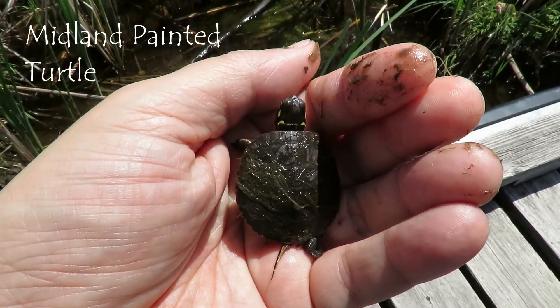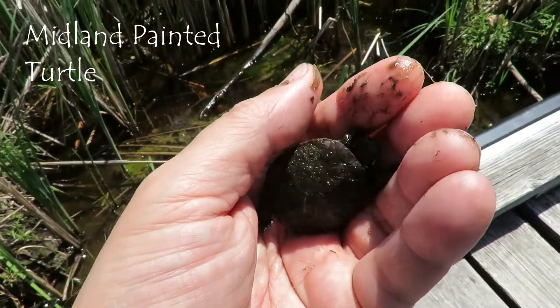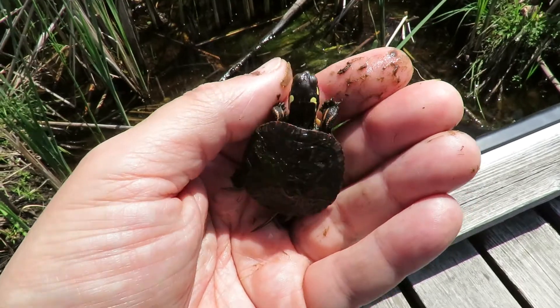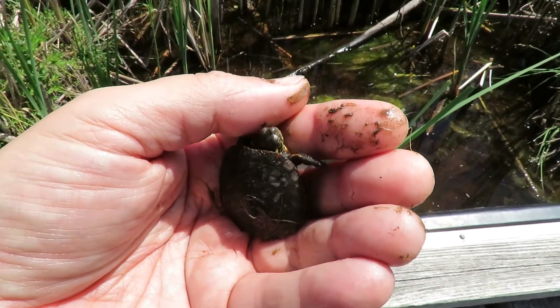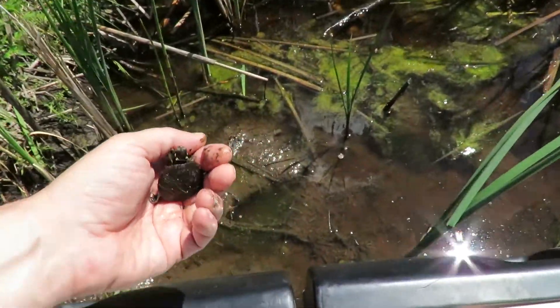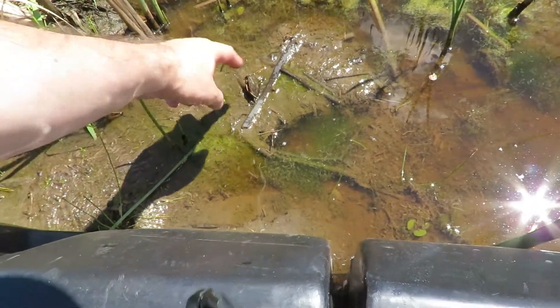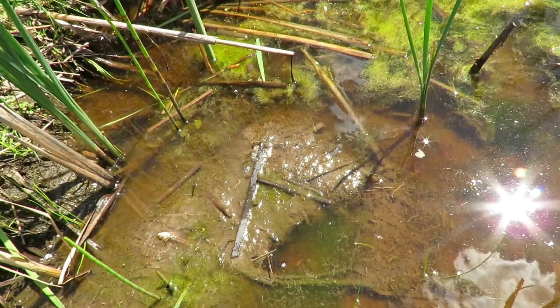Here we have a little painted turtle — I found him at Merbleu. Look at him, oh my goodness, he's so cute! Hello little painted turtle, gonna put you back in the water. Okay, there you go. Oh, there you go — he's gone.